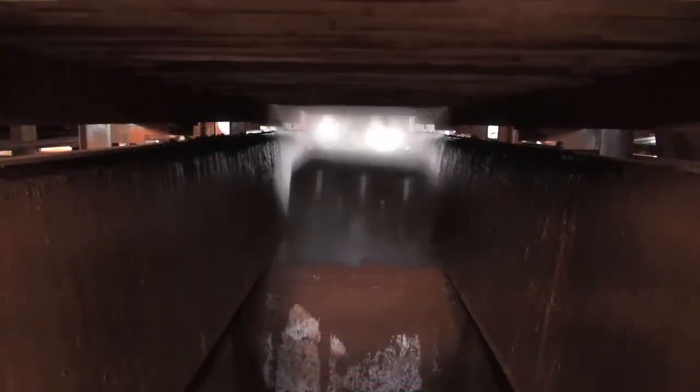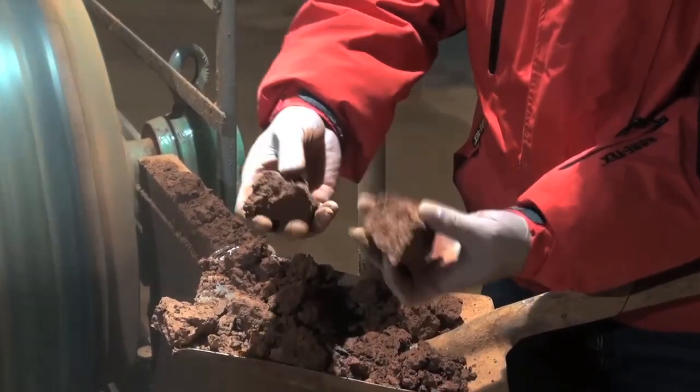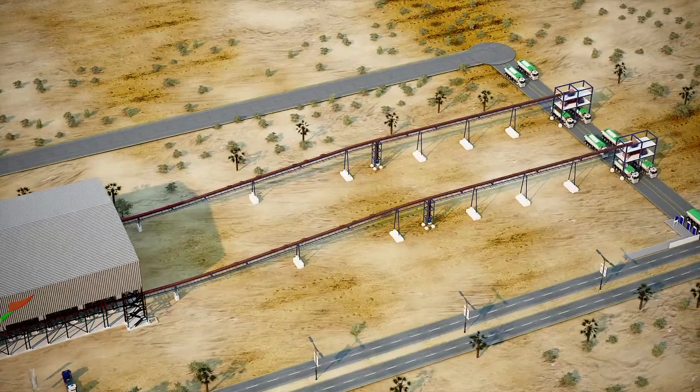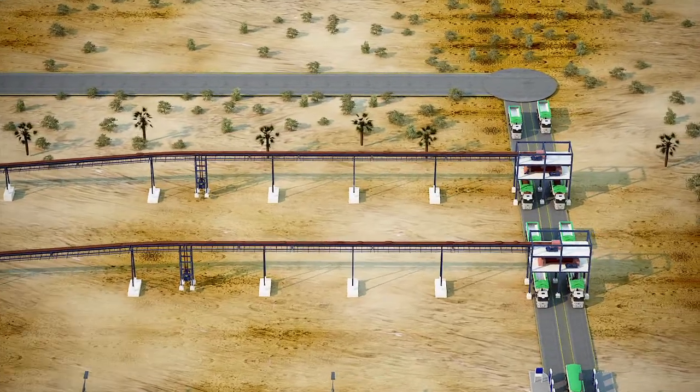Once the moisture has been extracted, the filter cake is released and drops onto belt conveyors below. These belt conveyors in turn drop the material onto two conveyors leading to the truck loading stations.